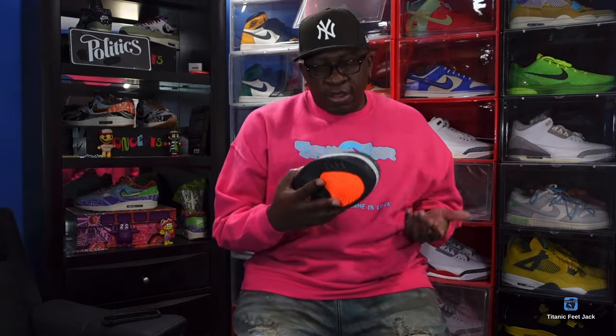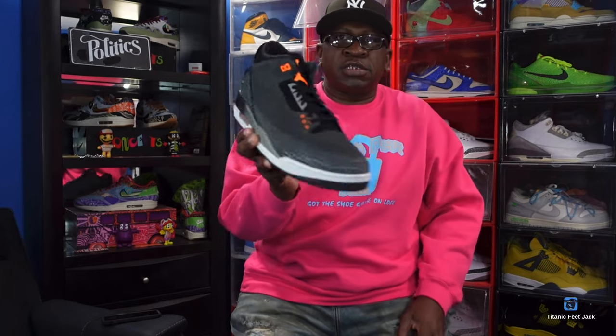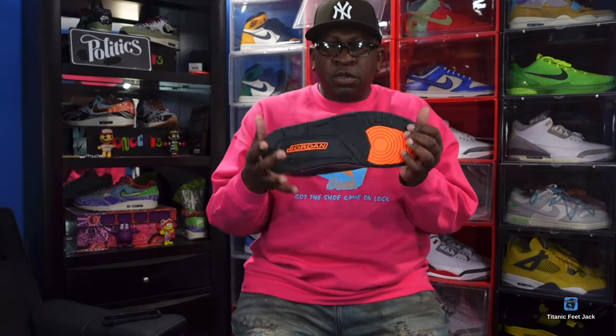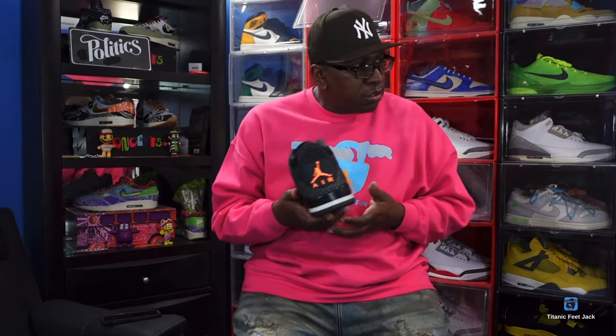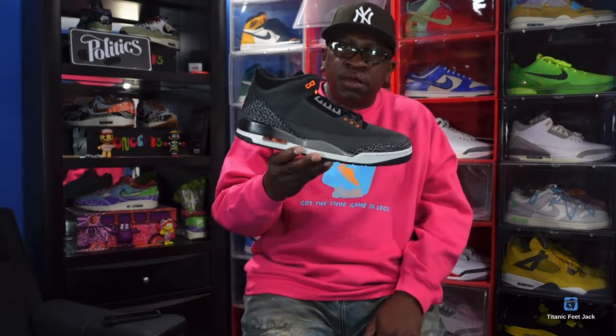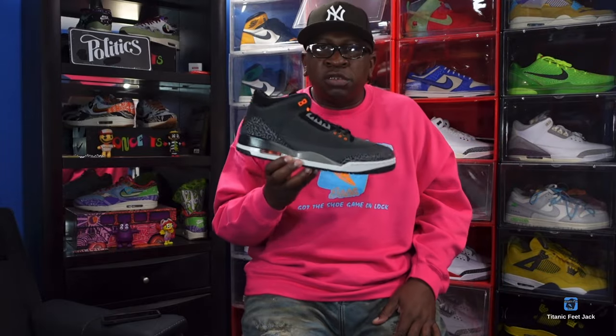Another sneaker that retro'd in 2023 — this is a recent one: the Jordan 3 Fear. You can catch these on sale right now all over the place — JD Sports, Finish Line. There are rumors, or maybe it's confirmed, that we're getting the Jordan 4 Fear in 2024. So trying to complete the Fear Pack like my boy D-Got-Juice — this Jordan 3 Fear was step one, the first leg of the race. Another good sneaker that retro'd to us in 2023.